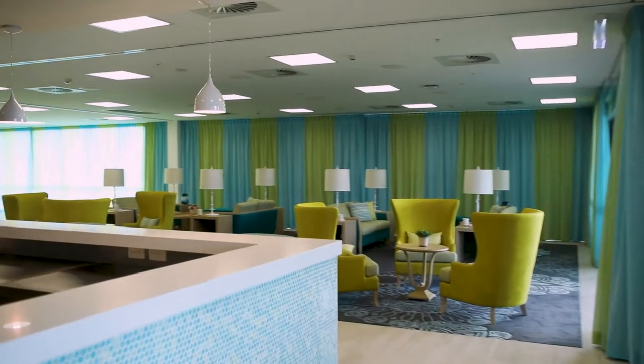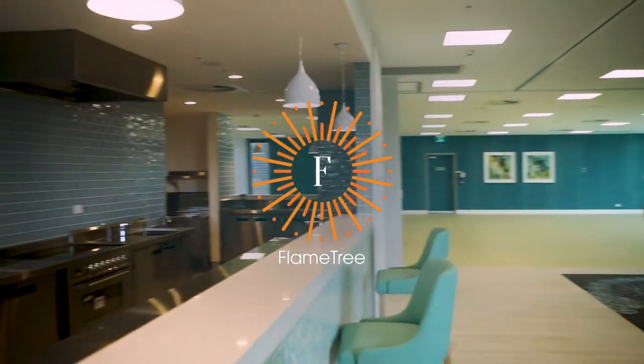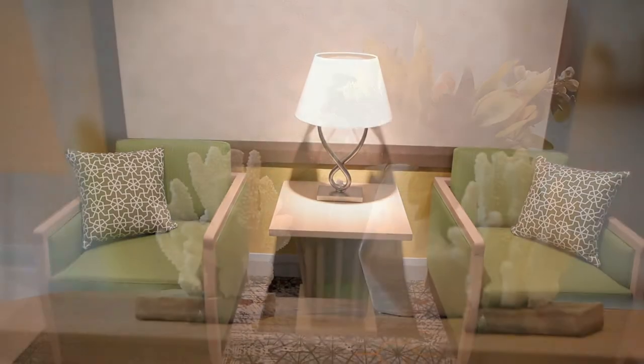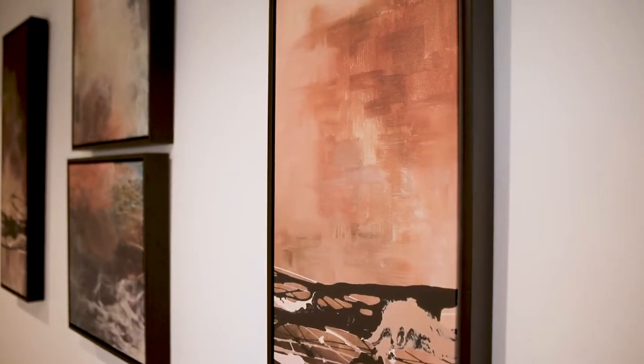The interior design that is a strong part of Thomas Holt Flame Tree provides warmth, creates a sense of home, fosters engagement and demonstrates thoughtfulness and understanding for both residents and visitors.